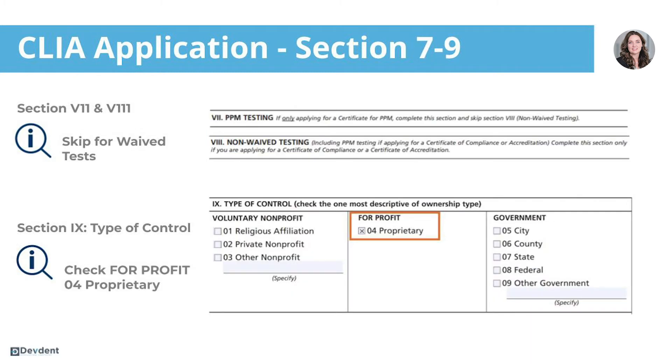Sections seven and eight will be skipped because they are not specific to waived tests and you will not be performing any of those other tests. Section nine is type of control.